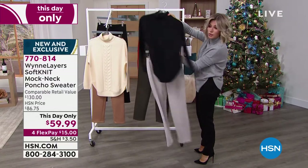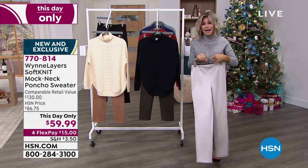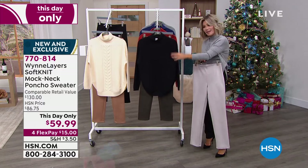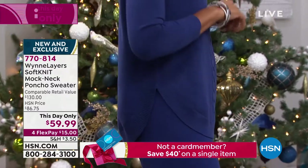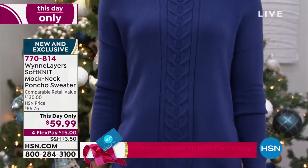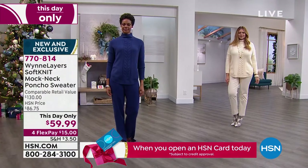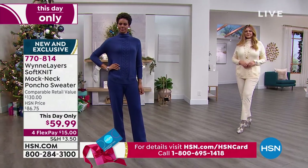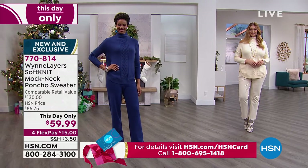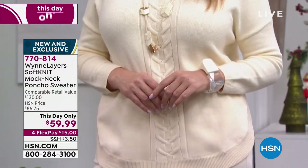Don't forget — open up the HSN card and take $40 off your very first purchase, which would bring this down to $19.99. To get the entire set home — the faux suede pants and the beautiful sweater — they're both on FlexPay at $15, so you'd get both for $30. They're both This Day Only's. Russet is going to last call, so if you're thinking about it, look how gorgeous it looks back with the camel pants. You have until the end of January to fall in love with this or return it.